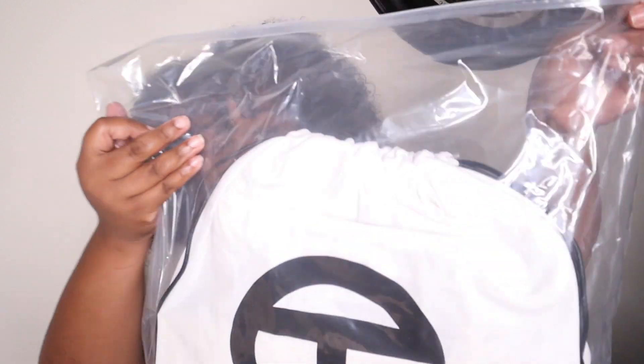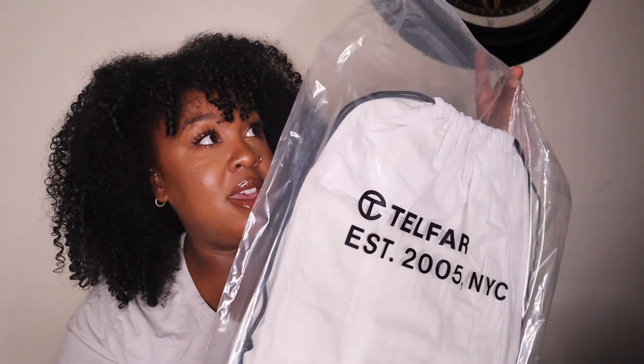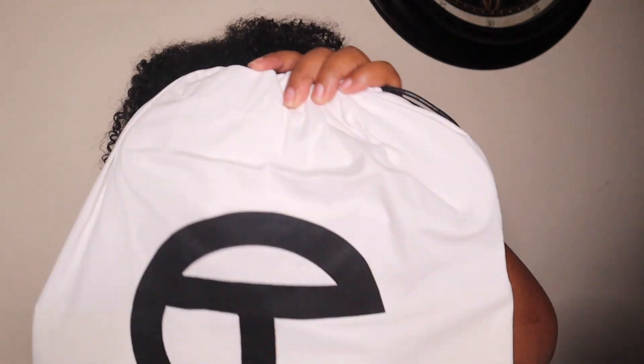As you guys can see, it comes in a plastic bag, and the dust bag is inside of it. I have a feeling this bag is going to be brighter than I even expected, because a lot of times when you actually see Telfar bags in person they are much more vivid than even the pictures can tell. I can almost see it through the dust bag — my lights aren't going to let you see that, but you can almost see it through the dust bag.